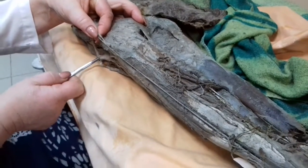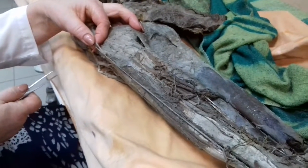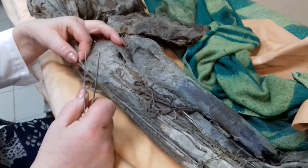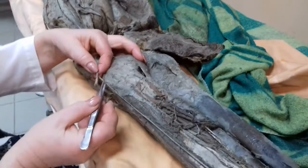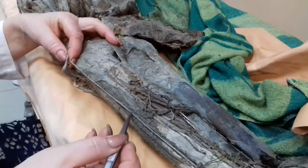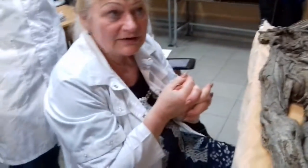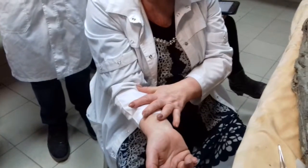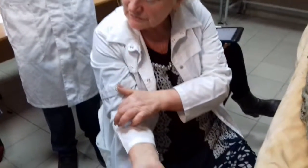Peroneus communis and tibialis. Peroneus communis is also called fibular — peroneus is the Greek name, fibular is the later Latin name. Peroneus communis gives a branch superficially to the back of the leg. To recollect — the anterior side of the forearm: cutaneus antebrachii lateralis is a continuation of the musculocutaneous nerve, and cutaneus antebrachii medialis comes from the brachial plexus.